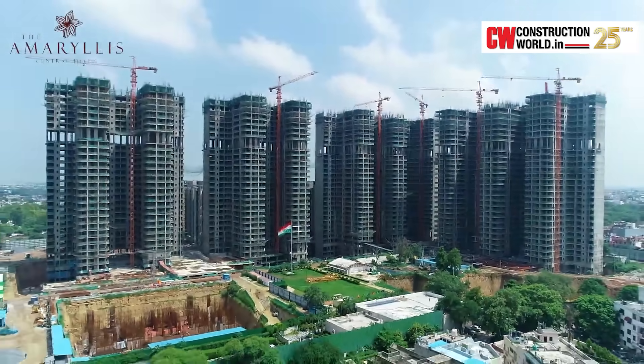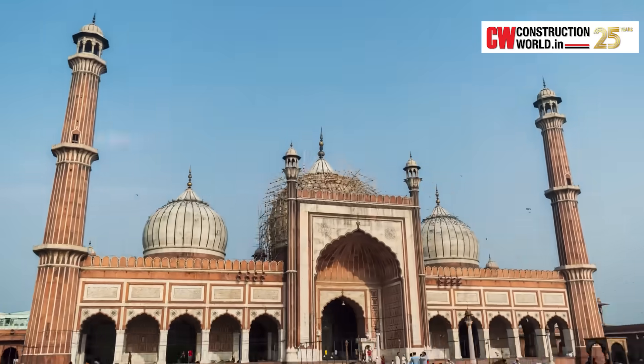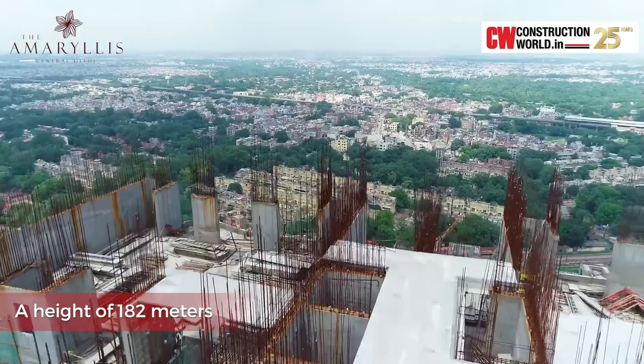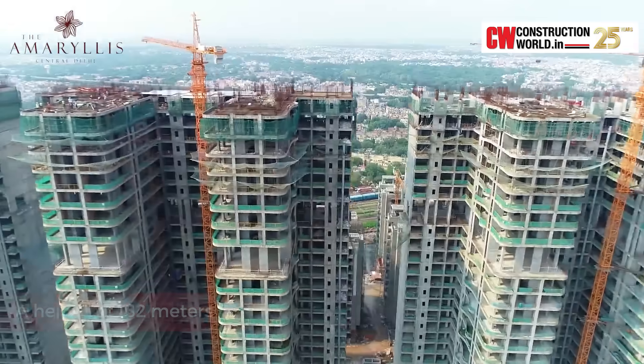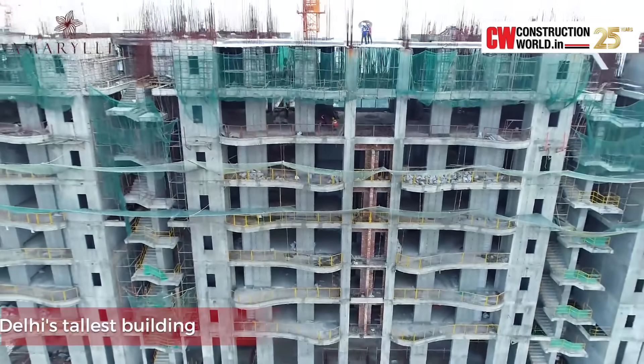The residential towers will have views of Connaught Place, Rashtrapati Bhawan, Red Fort, Jama Masjid, Lutyens' Delhi, and most of the Delhi Ridge. With a height of 182 metres and ground plus 47 levels of residential space, it is Delhi NCR's tallest building.